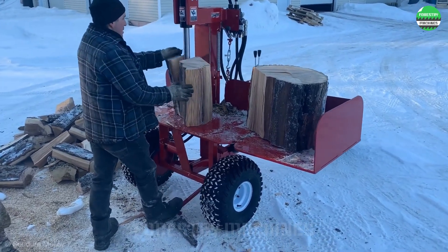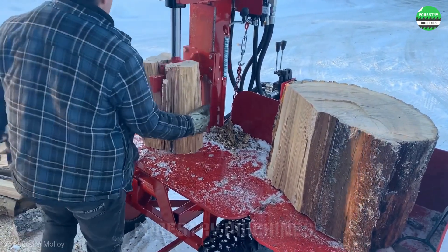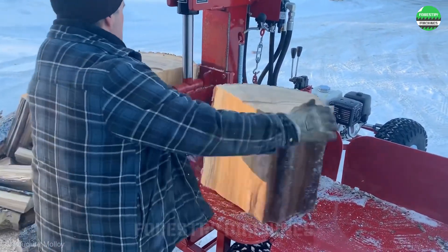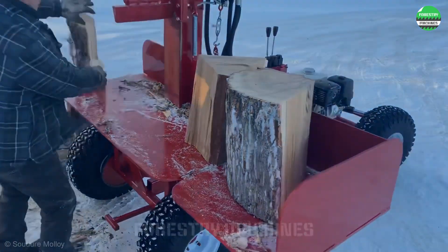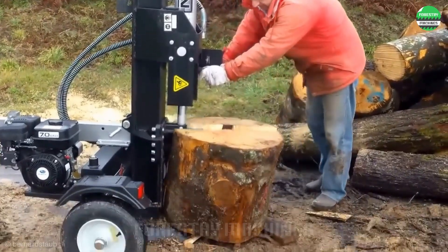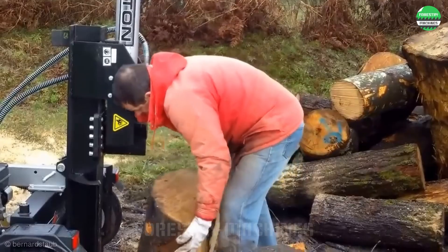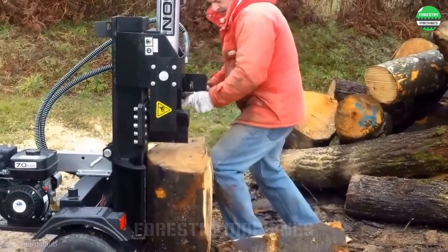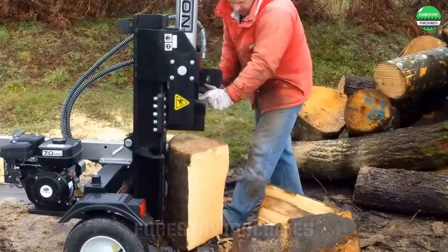Do you like the weather and the wood splitting work going on here? Please comment and share your thoughts. This internal combustion engine powered log splitter is an effective solution for processing large logs. The splitting wedge moves vertically with maximum compression force from the piston, splitting any log in its path. This is how this machine operates.